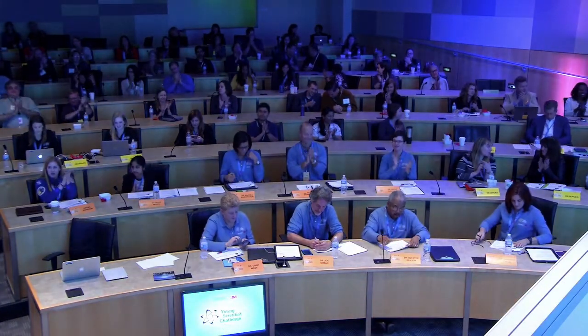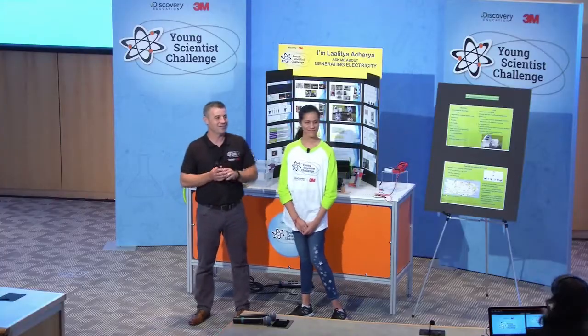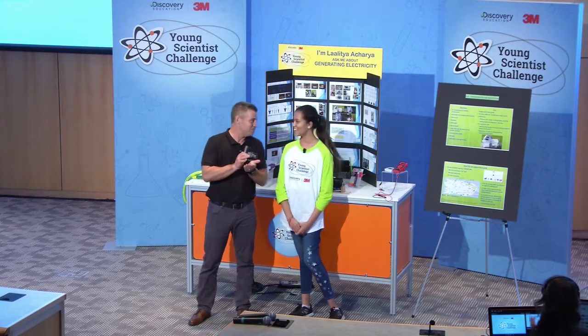Hang out here with me for a second. Can I have the other finalists come on down here? You did a great job. Thank you.